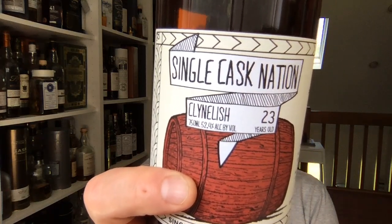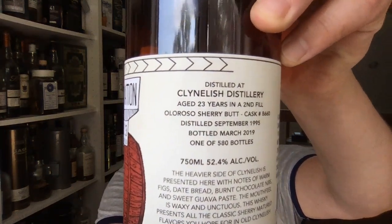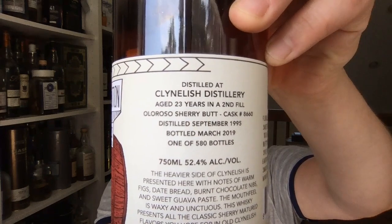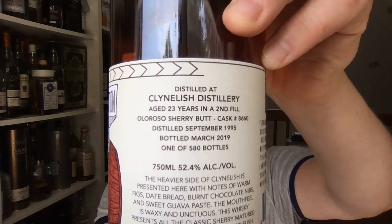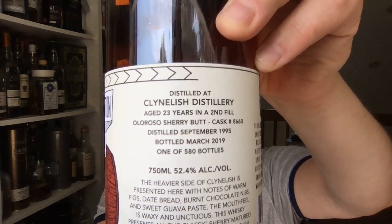It's 52.4% alcohol. 23 years in the second fill Oloroso Sherry Butt, Cask 8660. We've got 580 bottles from this cask.